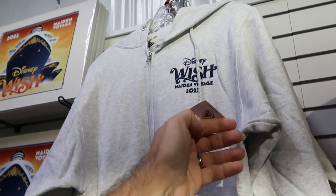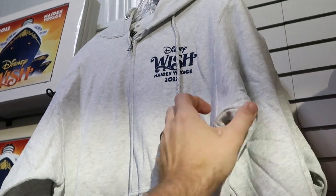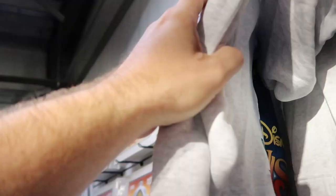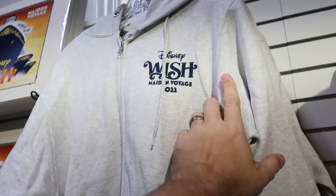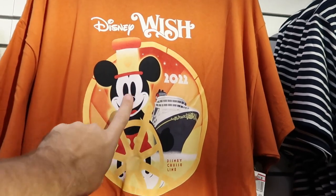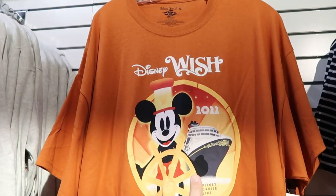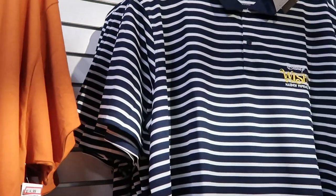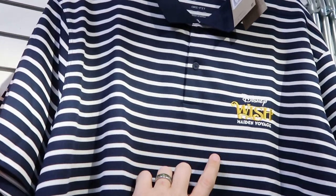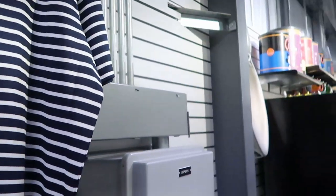They still have a healthy collection of merch from the Disney Wish Maiden Voyage 2022. The full-zip hoodies are $29.99, marked down from $60 — love the print on the back, really heavy quality. The men's t-shirts are $15, marked down from $29.99. And they have the Disney Wish Maiden Voyage Nike Dri-FIT shirt for $40, originally $90.